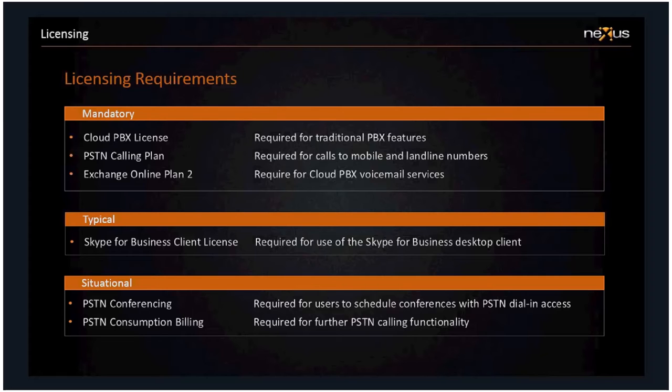Exchange Online Plan 2 is required because that's what gives you voicemail services. When someone leaves you a voicemail in Cloud PBX, it's handled by Exchange Unified Messaging on the back end, which is part of Exchange Online Plan 2. Already you can see we're looking at more than just a couple of licenses. Importantly, if you're already a 365 user on an enterprise plan such as E3, then some of these licenses will already be included in that plan — so I'm listing all licenses involved, not saying you'll necessarily need to purchase all of them.